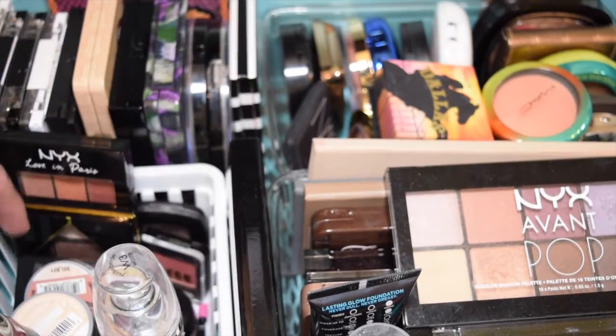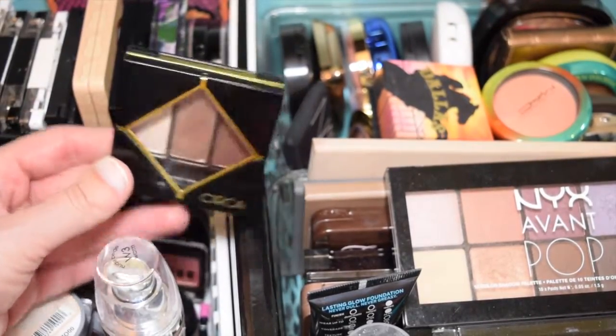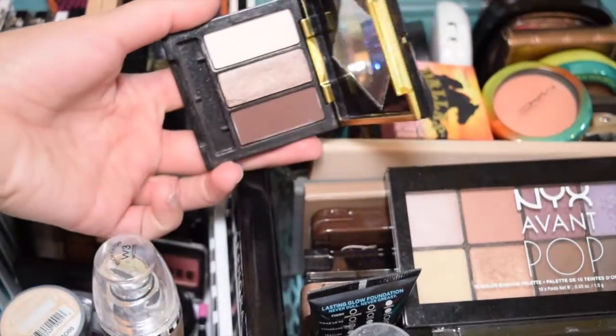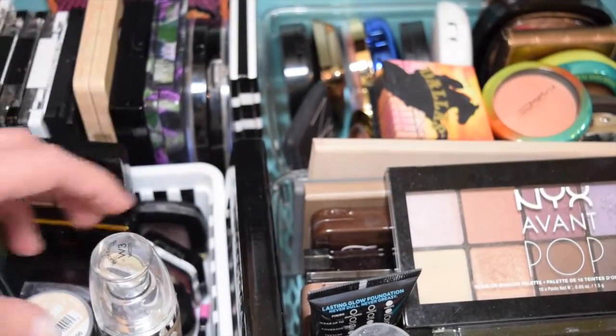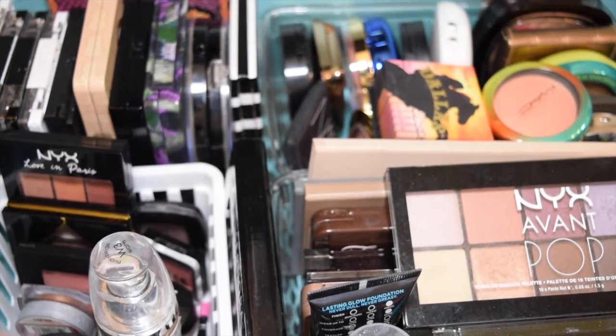There are a couple other things I'm on the fence about, but I'm going to keep for now - this Circa Alter Ego palette. The colors are beautiful. I just don't use them that much, so I want to make a point to use it. Hopefully I'll get more use out of it now that I've gotten rid of a couple things that were weighing me down.